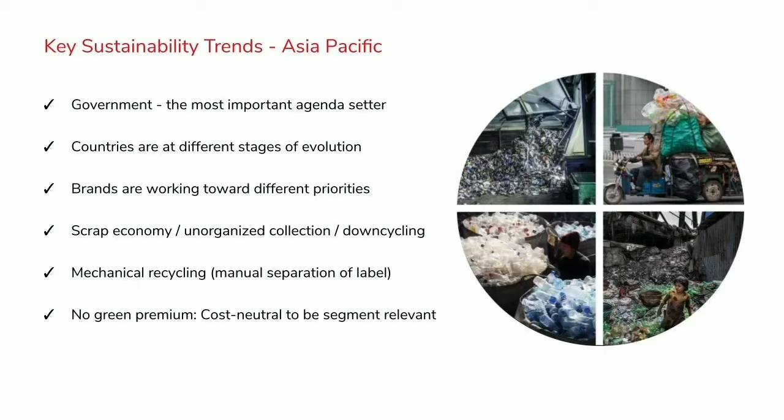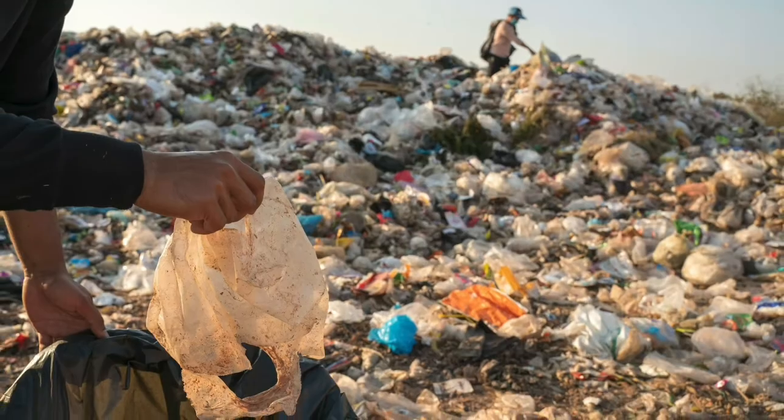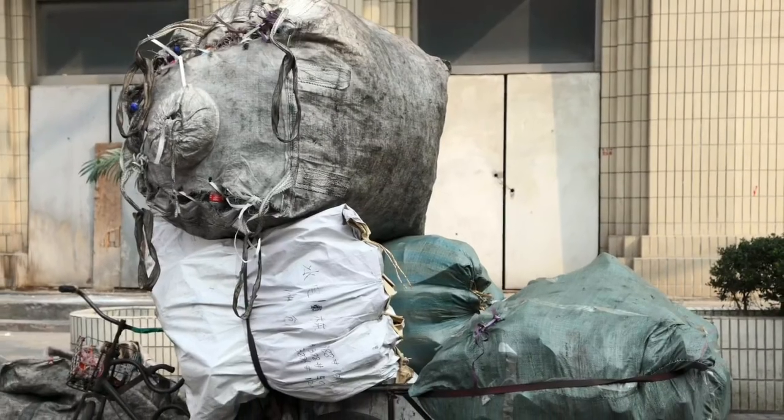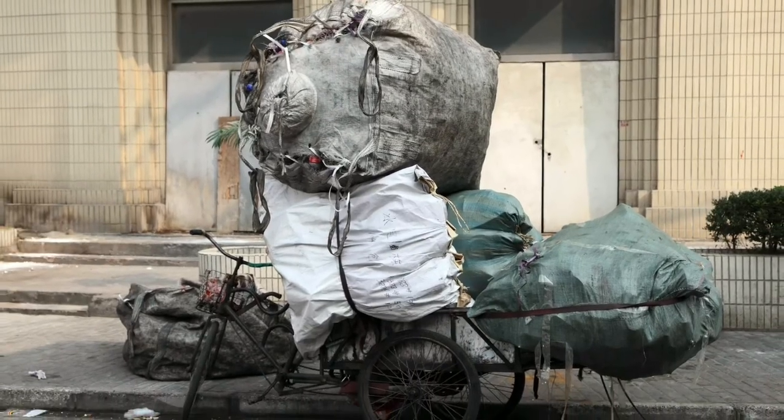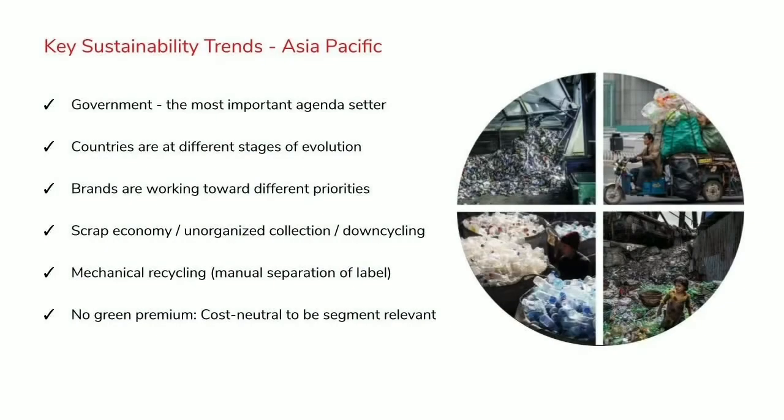Another thing different in Asia as it relates to label recycling is this scrap economy that exists — disorganized collection by people that collect, sort and sell scrap, typically running through a mechanical recycling process, which ends up in a downcycling outcome. This is very common for emerging Asia, which is very different to mature regions like Japan or Korea, or even the US or Europe. In this ecosystem, mechanical recycling is a primary platform, and sometimes there is even manual separation of the label from the container before it goes through that process.